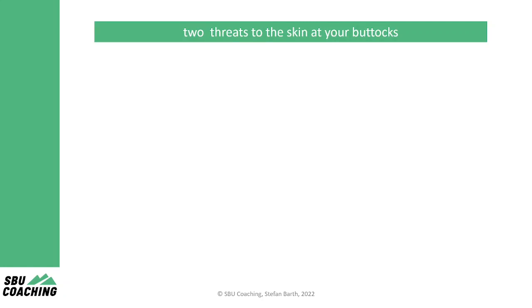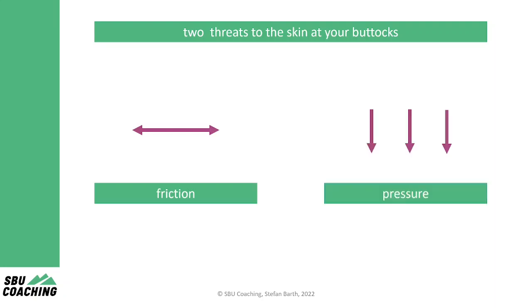There are two threats to the skin at your buttocks which can cause saddle sores. Obviously it's friction, but also pure pressure is enough to cause pain. Let's look at an example.